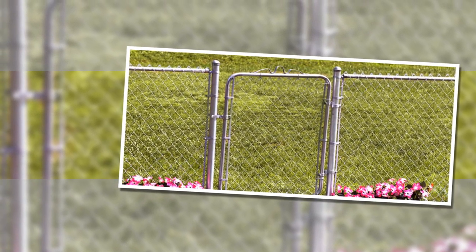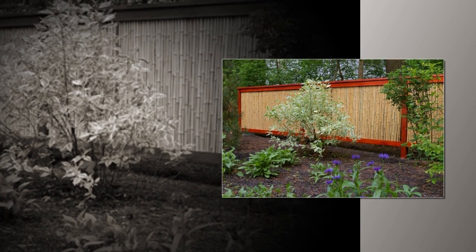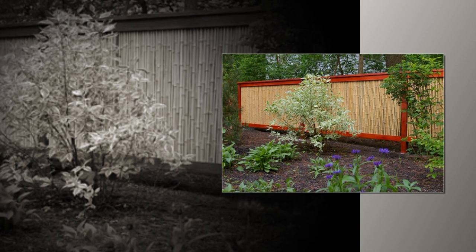Chainlink fencing isn't attractive looking and is an eyesore. What if you could purchase a fence that not only was sturdy, but looked amazing? Let me introduce you to Bamboo Fencing.